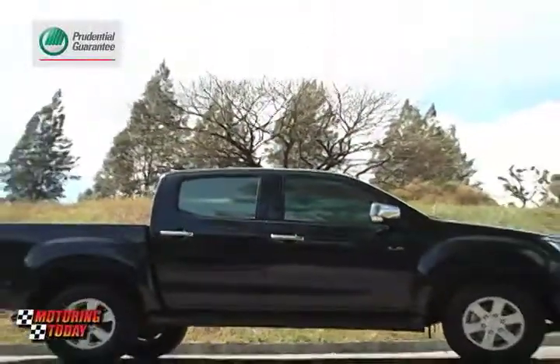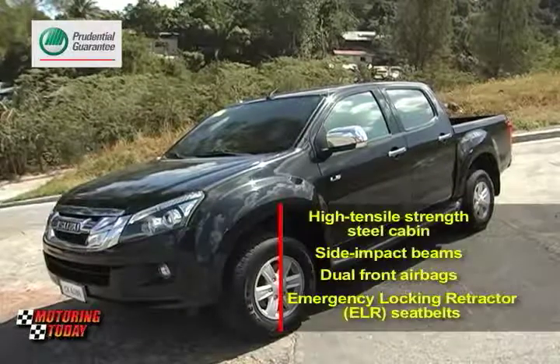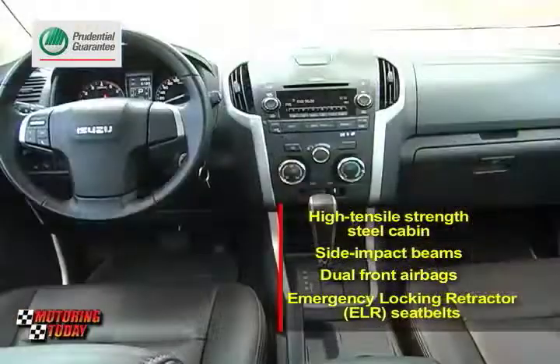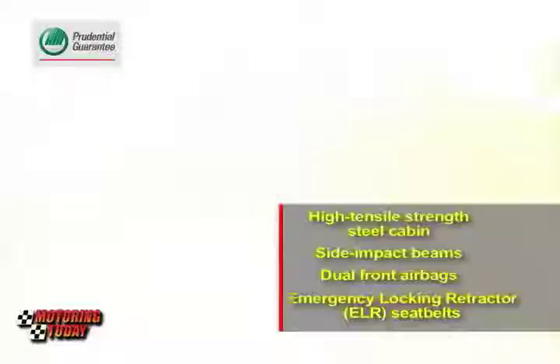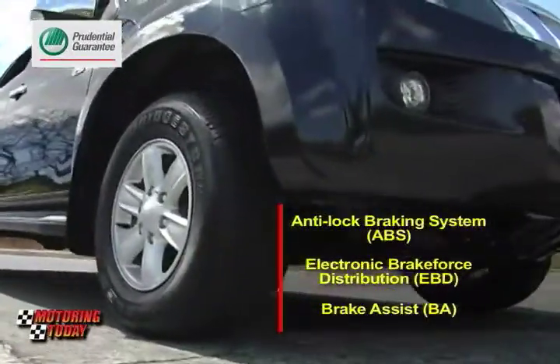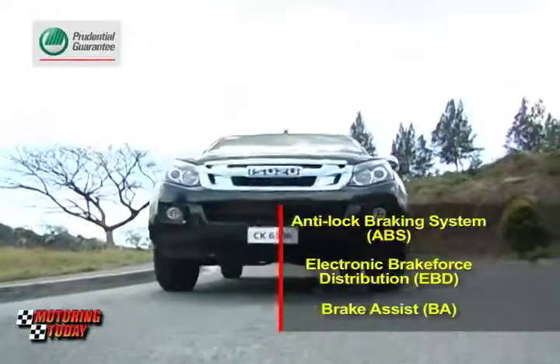Isuzu installed a host of safety features in the all-new D-MAX to protect its occupants. The cabin is made from high tensile-strength steel, bolstered by side impact beams. Dual front airbags, emergency locking retractor (ELR) seatbelts, anti-lock braking system (ABS), electronic brake force distribution (EBD), and new brake assist (BA) come as standard in all models.